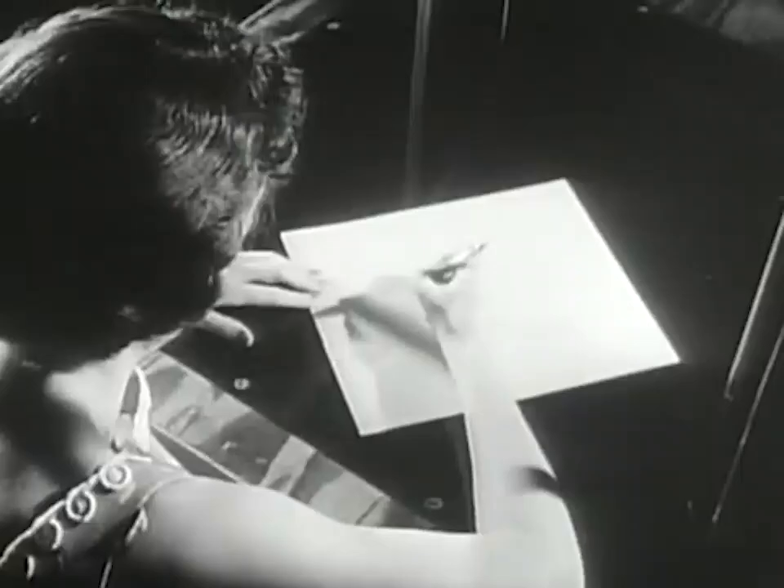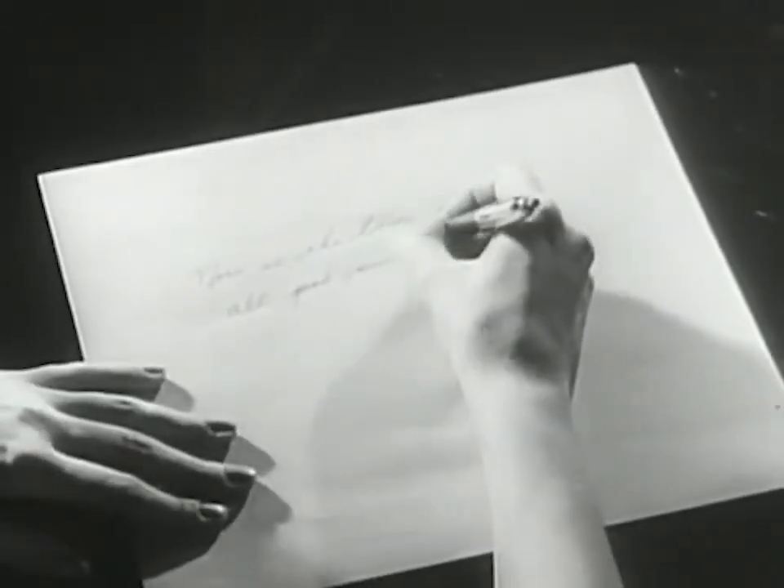Our first X-ray look begins with Carol Ann Place writing with a ballpoint pen. This is how that same action appears to the X-ray camera.